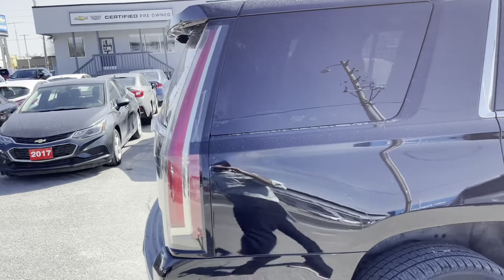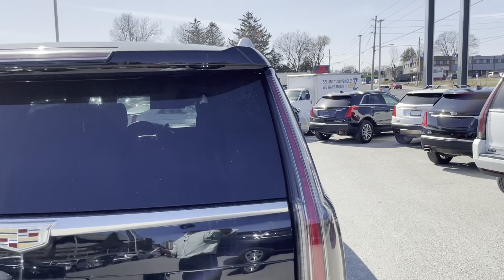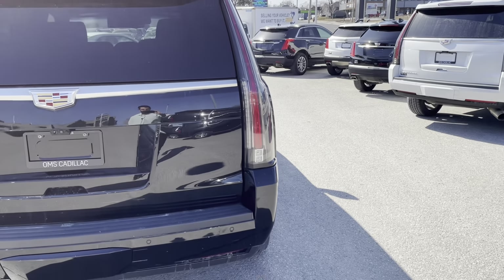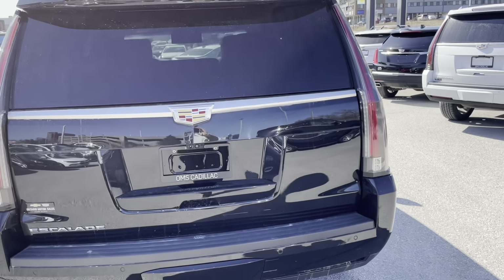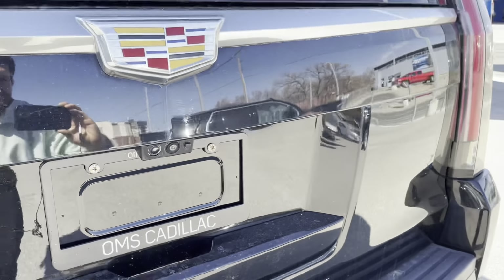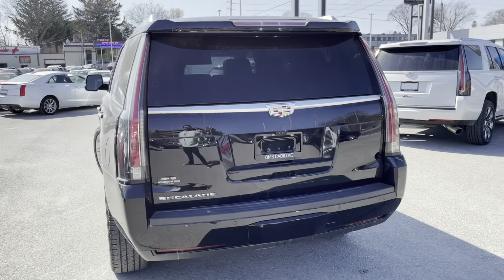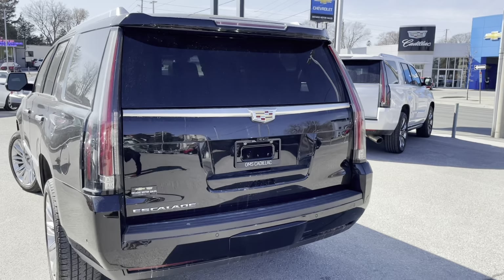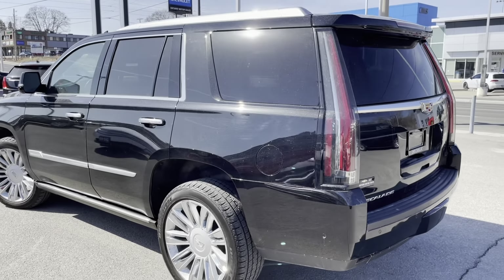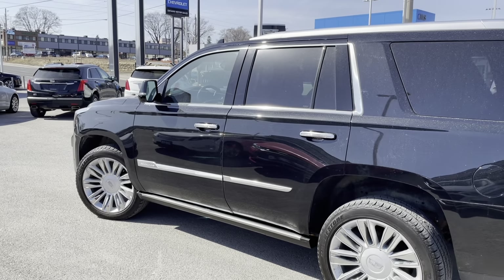Around the back, we have tinted privacy glass, and at the back, we also have our signature Escalade LED rear taillights. They look phenomenal. We have our rear view camera integrated into the power liftgate, and this vehicle has HD surround vision. It also has rear park assist and so many really cool features on the inside. Let's go check it out.